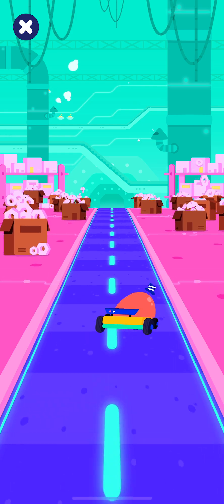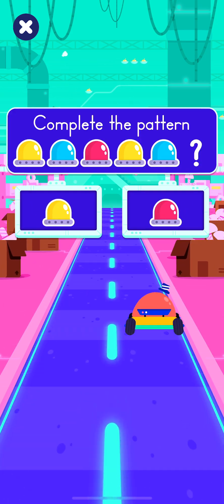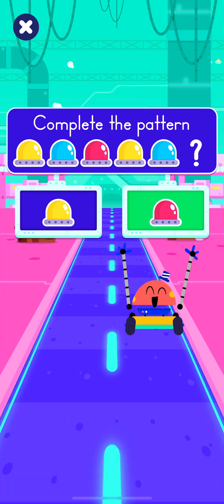Are you enjoying the ride? Choose the correct light bulb for you! Use the correct light bulb to complete the pattern! Let's go! Yay!